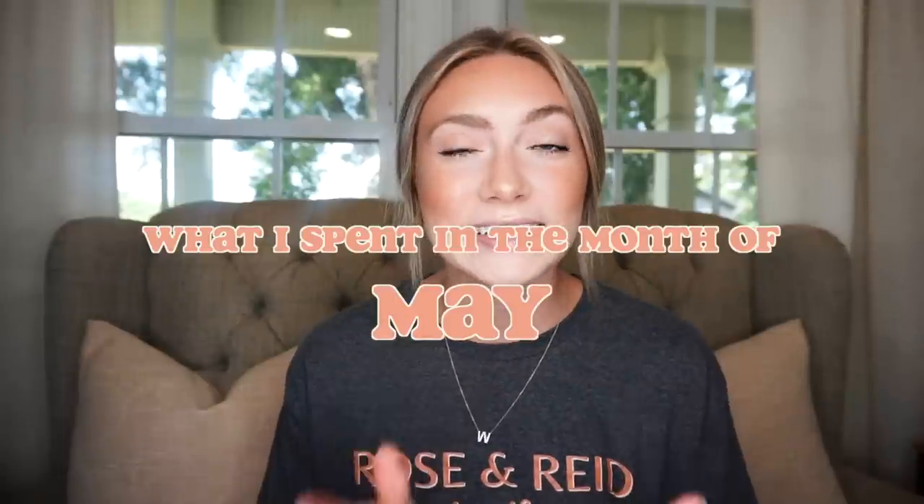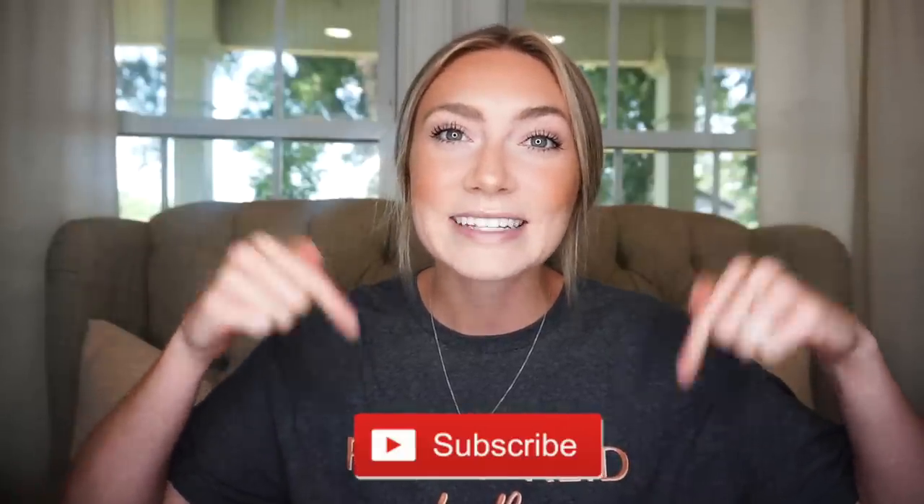Hey, welcome back to my channel. My name is Bailey and in today's video I am doing the 'what I spent in the month of May' edition. I do this type of video every single month where I go through all of the expenses from owning six dogs and running a dog breeding business, to give you guys some transparency on what it takes and what it costs to run something like this.